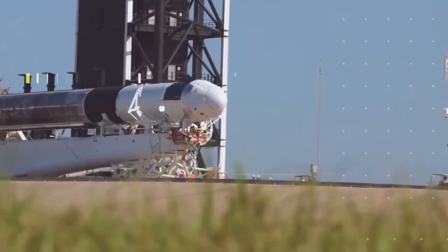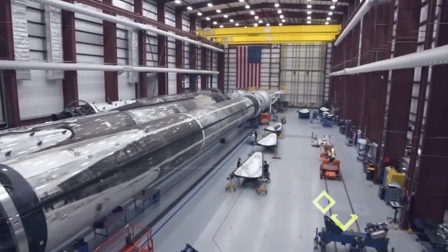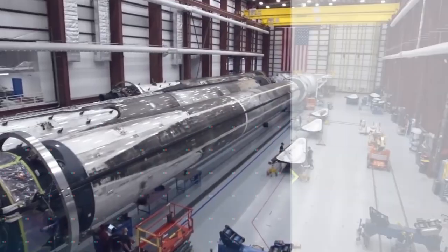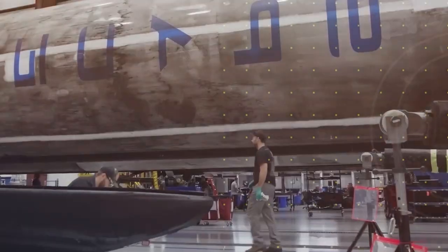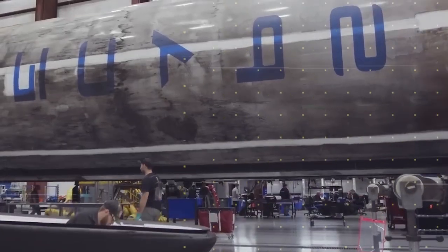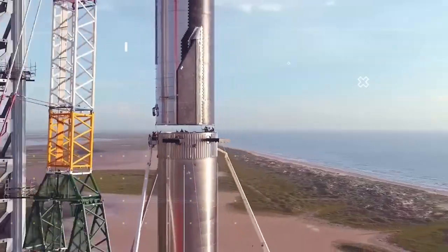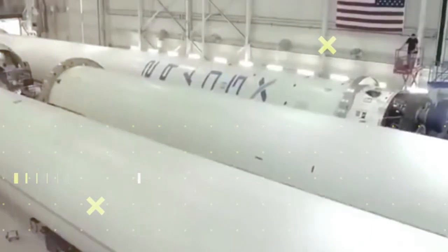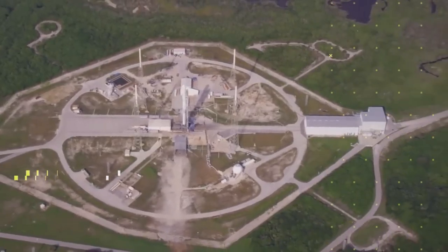Inside SpaceX's new seven billion dollar factory. Many people know about the powerful Starship rocket that SpaceX is building to support Musk's ambition to turn Mars into a planet inhabited by humans. However, many don't know about the massive factory where the company is developing the Starship. This video takes you inside the new seven billion dollar Starship factory.